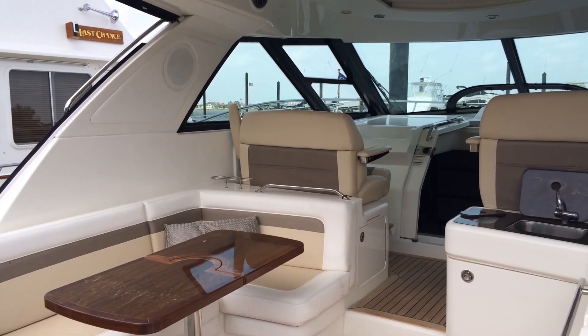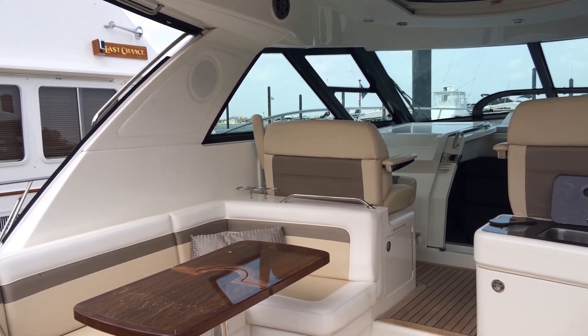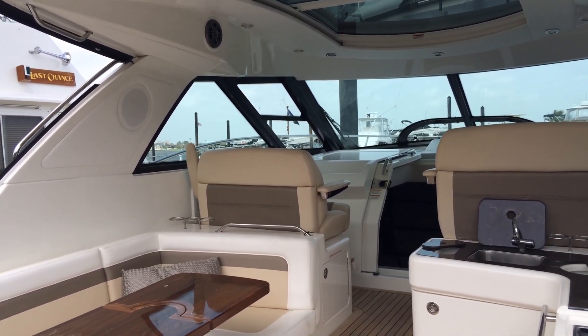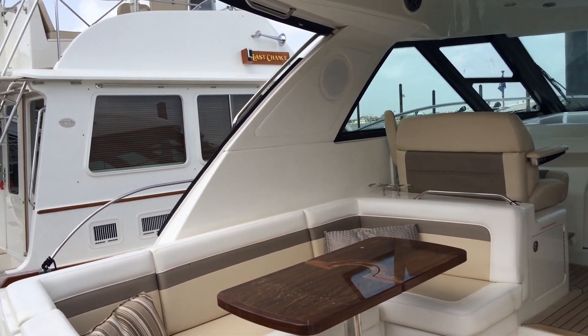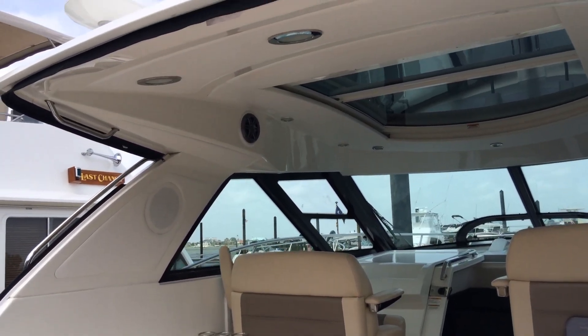As we step onto the boat, you can immediately see the open cockpit, wet bar, and helm interaction making endless opportunity for easy entertainment. When lounging about the area, enjoy this beautiful skylight by opening the huge retractable sunroof for added sunlight in the space.